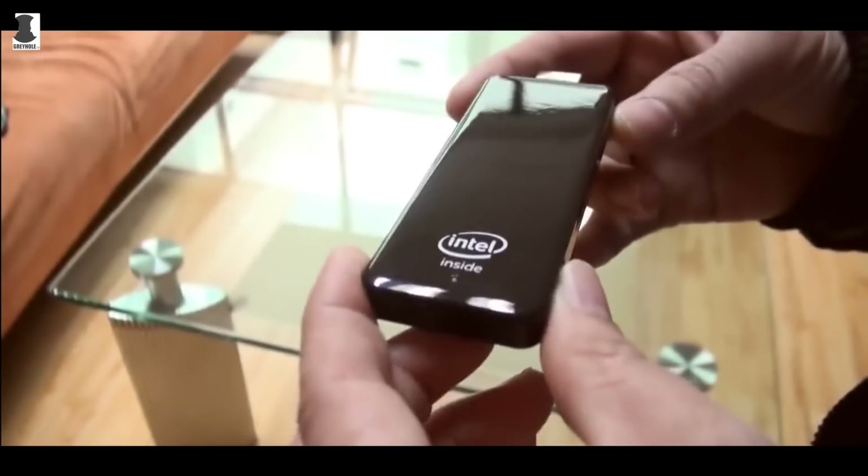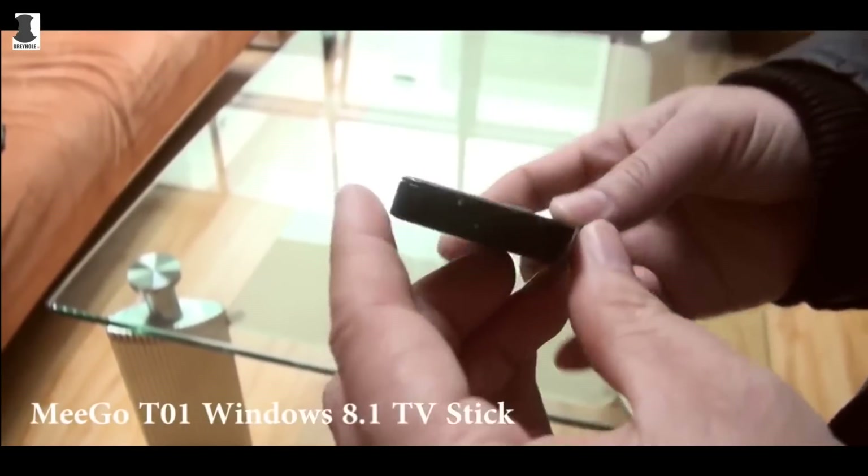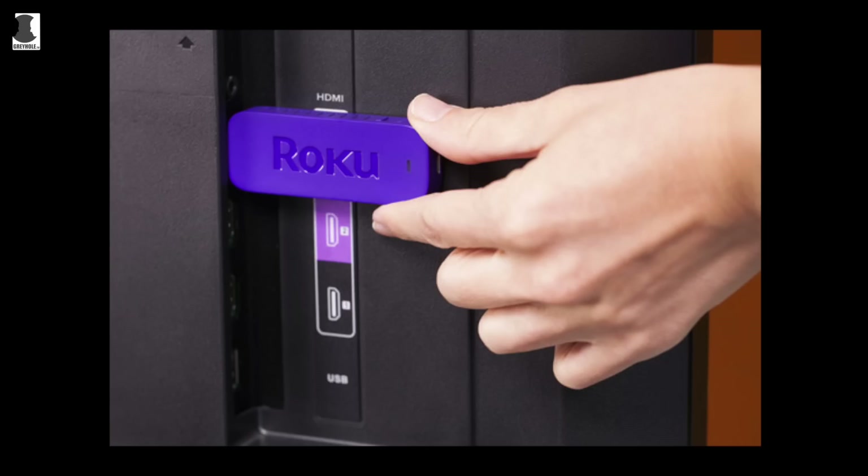The current lot of Android stick PCs are good for gaming and multimedia, but Android itself can't compare to Windows when it comes to getting work done in a desktop environment. Similarly, the Roku streaming stick is great for watching movies and television shows, but not for computing tasks.